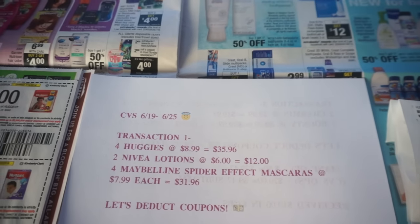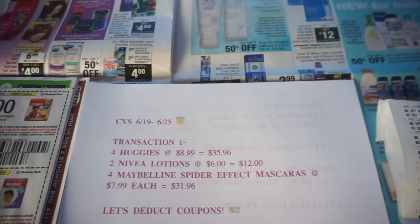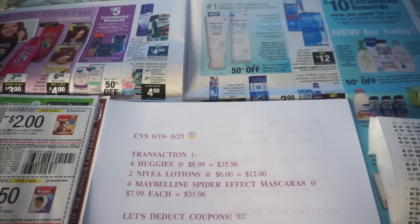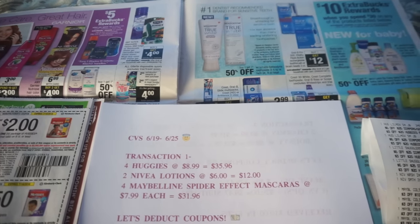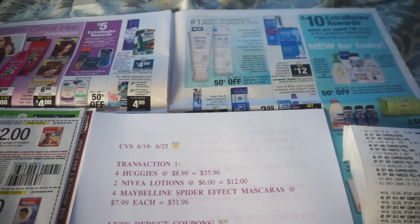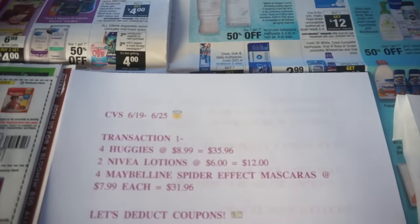Hey y'all. So in this video we're gonna be going over some deals that are going on at CVS this week. As you can see at the beginning of the video I did get a lot of different items, but I used more than one of my CVS cards. So in this video we're gonna only be going over the transactions from one of the cards. So let's go ahead and get started.